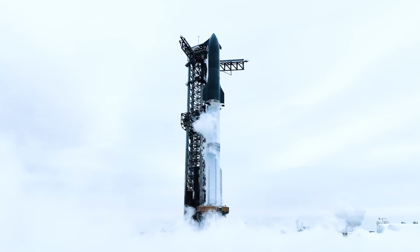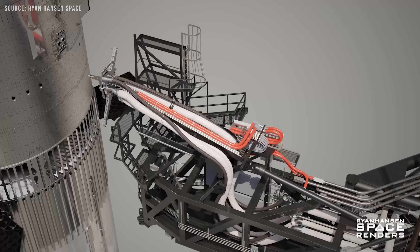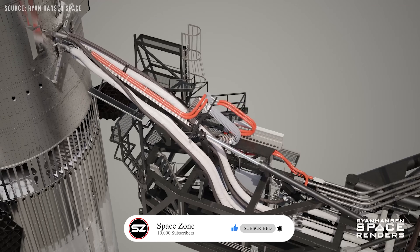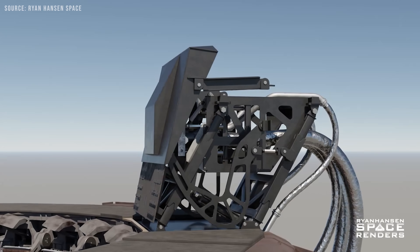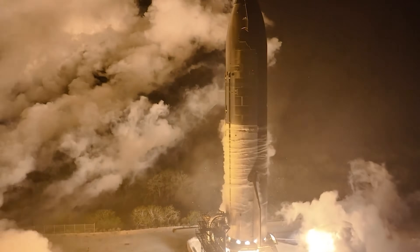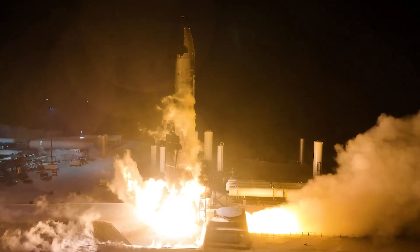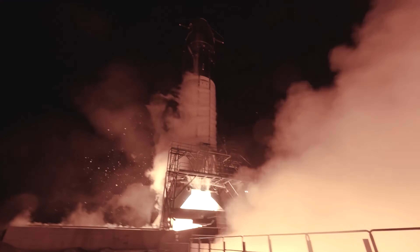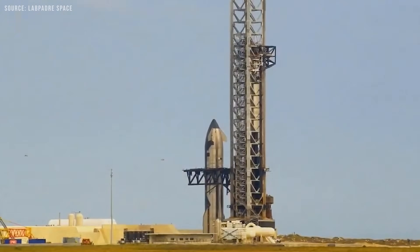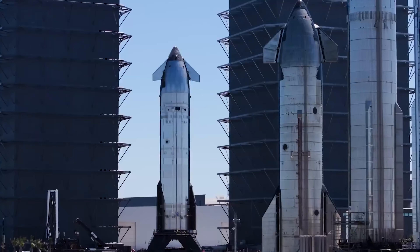The bigger question is how SpaceX plans to load the ship for a static fire when it's mounted on Pad 1. The quick disconnect QD system that supplies all the commodities to a ship is obviously very different from that of a booster, since the volume and pressure requirements for their respective tanks are quite different. The teams will likely need to develop a temporary interface to connect the ship's propellant lines for liquid methane and liquid oxygen, as well as its electrical systems, to the OLM's infrastructure — possibly involving custom fittings or rerouting lines to match the ship's requirements.